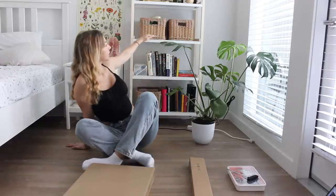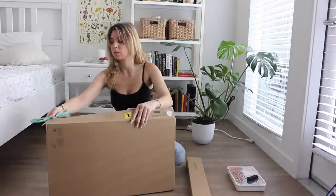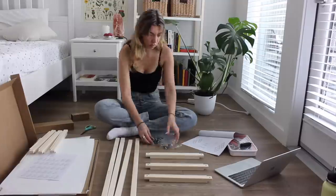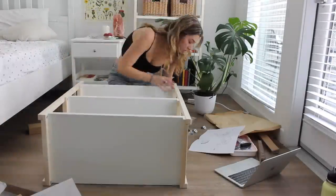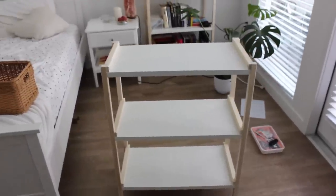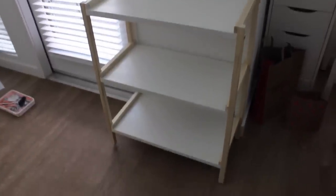Next we're gonna work on the bookshelf. This is a mini version of the tall one so it's only gonna come up to here — I feel like it's perfect. I got two boxes. Here's the finished bookshelf — it looks so good. I love the size of it, just three shelves. I'm gonna put this right here on this wall — my desk is right here and then my couch — so it literally fits perfectly on this wall. I love it.